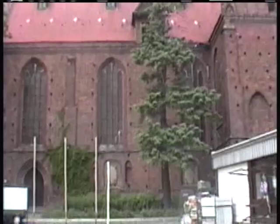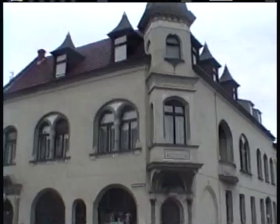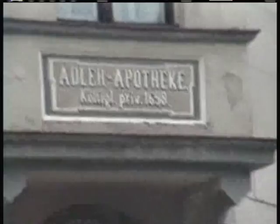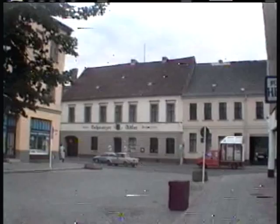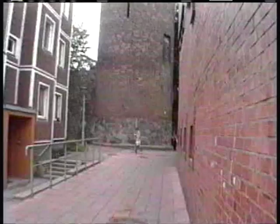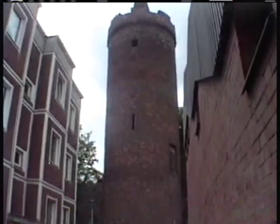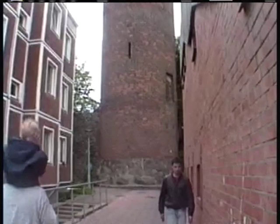This is the local pharmacy, originally built in 1698. This here is the old powder tower. Here is the powder tower again from a little more distance.